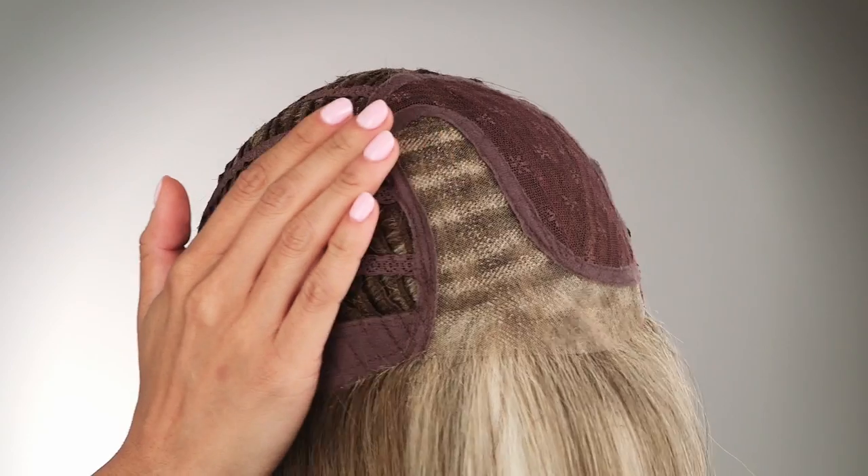The hand-tied part is on the left side and gives you the look of a high-end wig, but the rest of the wig is open-wefted, which will give you more ventilation and keep you cool and comfortable all day long.